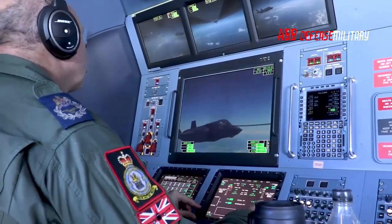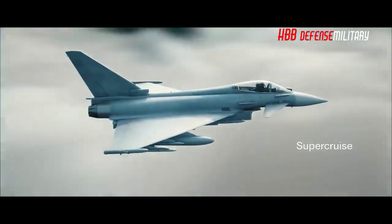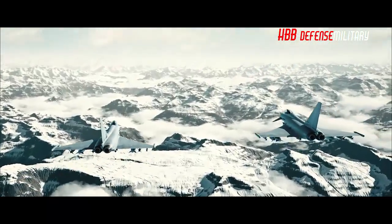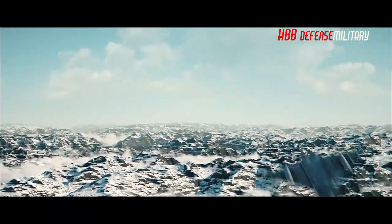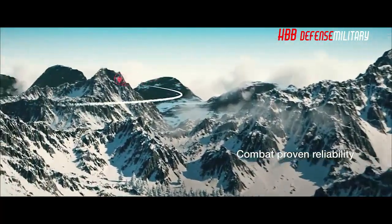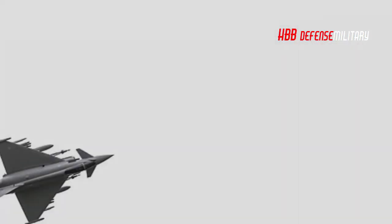Both the Eurofighter and the Lightning appear to have a promising future with the British Armed Forces, which would be considerably less formidable if it relied on either one without the other serving in a complementary role alongside it. A combination of the two jets, taking advantage of the capabilities of each, gives Britain's fighter fleet a high combat potential against all manner of adversaries.